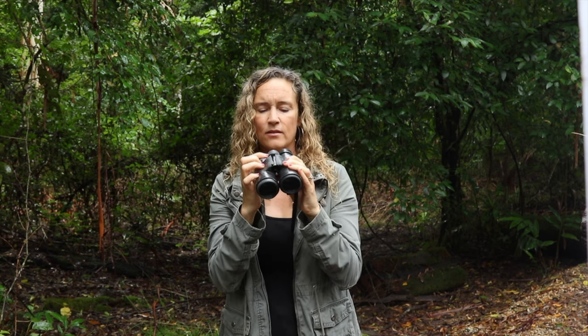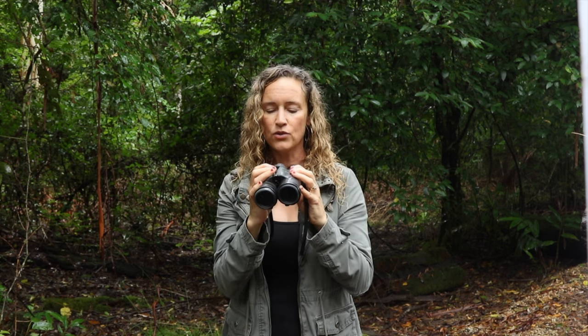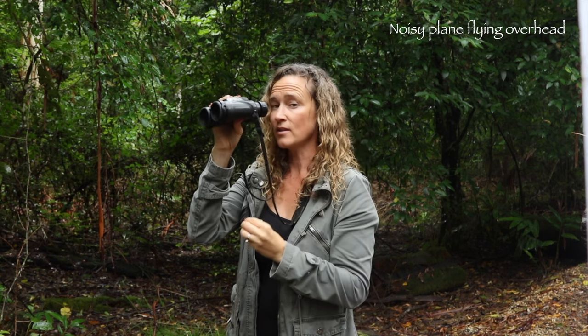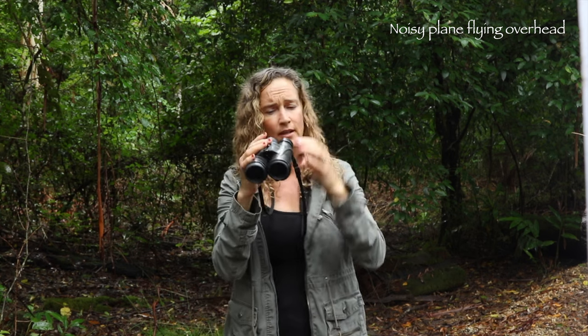Right here there is a main focus ring — you'll find that just between the two ocular pieces. This is your main focus ring. When you're looking at a bird and you put the binoculars straight up to your eyes, you adjust this to bring it into focus when you're looking through both sides, and it will help you out greatly.